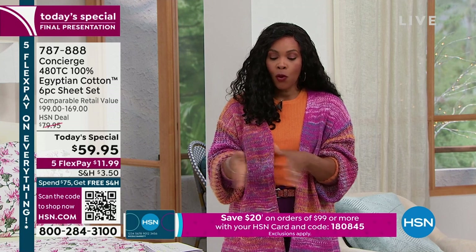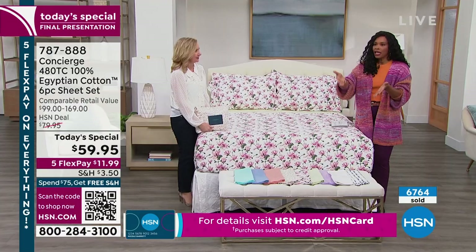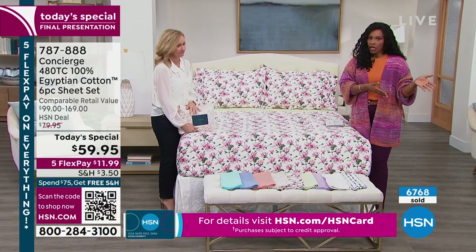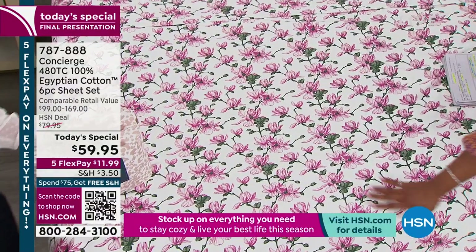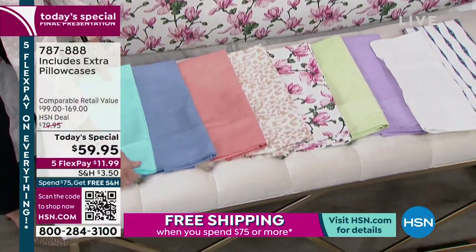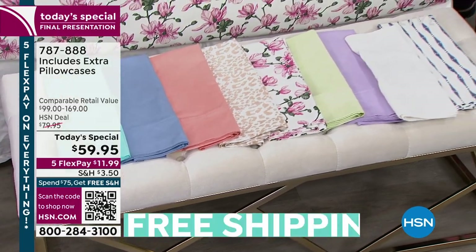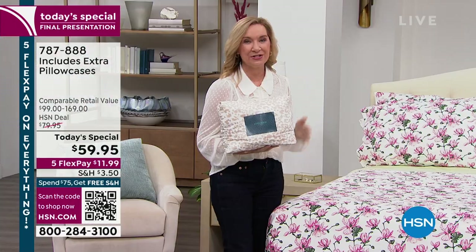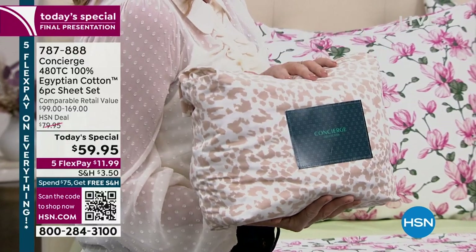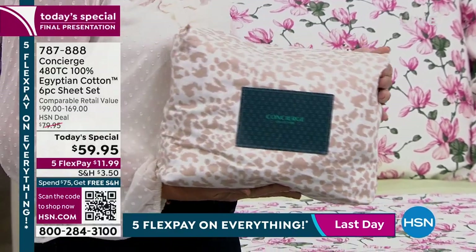So your best bets are going to be the floral you see right here on the bed, or the neutral animal, or the coral, serenity blue, or aqua — those are going to be your best bets for pretty much all sizes. I wanted you to see how they come packaged, because this is unique also. If you want to give this as a gift — maybe you have a wedding coming up or a housewarming — they come in a little Egyptian cotton pouch, exclusive here to Concierge. It has little wooden buttons on the back so you can reuse it or store your sheets in there.